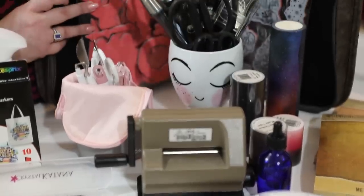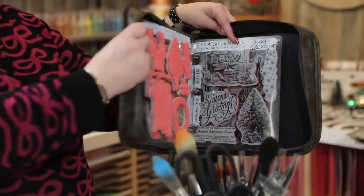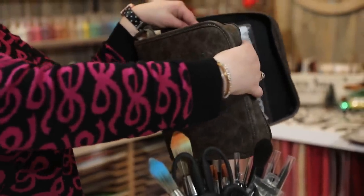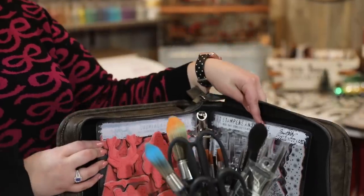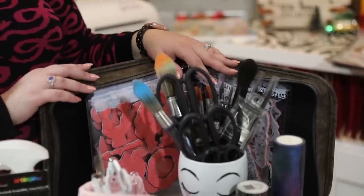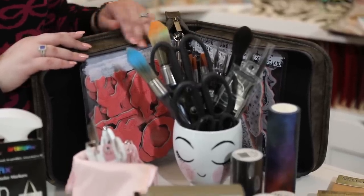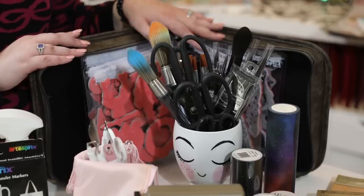At the back here I have the Tim Holtz storage binder for all his stamps — like a leather distress effect storage binder that zips up. There's a label on the back where you can write which stamps are inside, which I think is really nice. I have four of them in my cabinet — a Christmas one, a Halloween one, and others organized by theme.